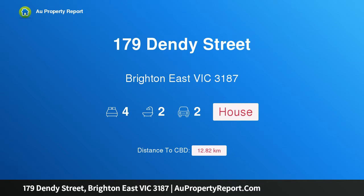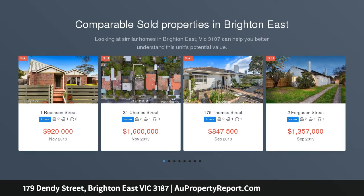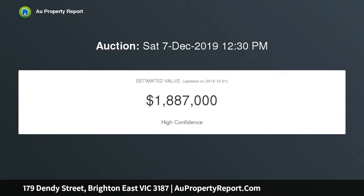I am glad to introduce 179 Dendy Street, Brighton East, Victoria 3187. This contemporary 29-square, three-bedroom, two-and-a-half bathroom plus study fourth bedroom family residence approaches lifestyle and functionality with resounding success.